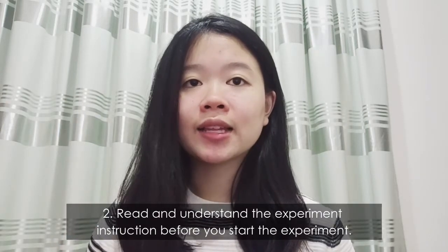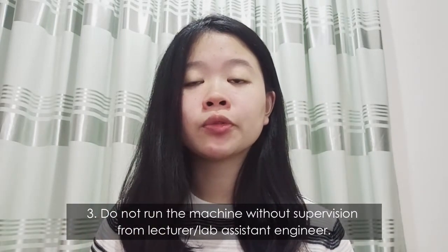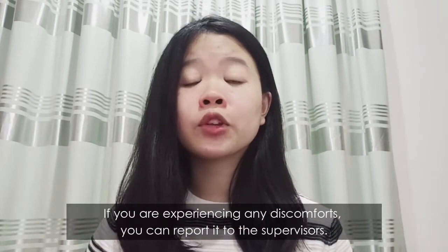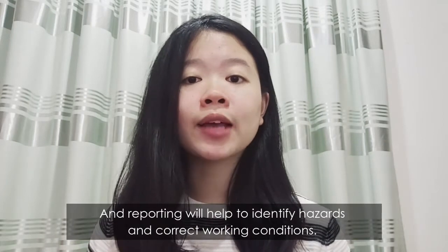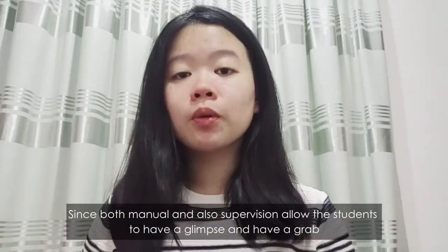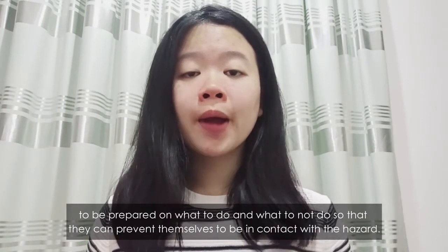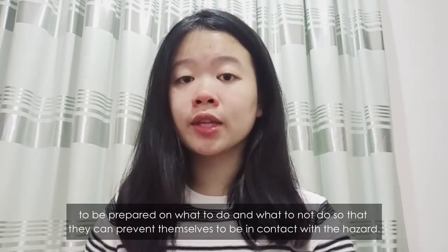Second, read and understand the experiment instructions before you start the experiment. Third, do not run the machine without supervision from a lecturer or lab assistant engineer. Supervision is the second element under administrative control. If you are experiencing any discomfort, you can report it to the supervisor — reporting helps identify hazards and correct working conditions. Both the manual and supervision are quite effective in preventing contact with the hazard, as students will be prepared on what to do and what not to do.